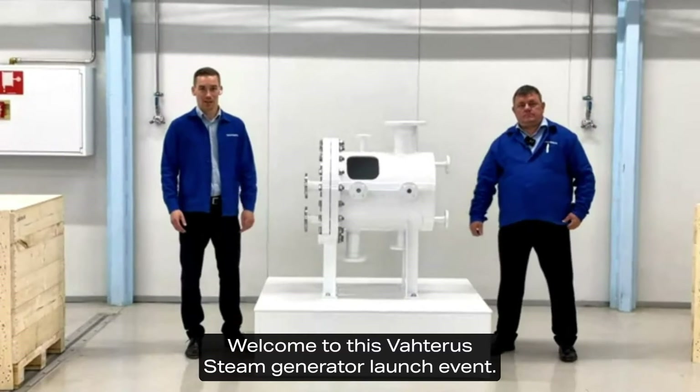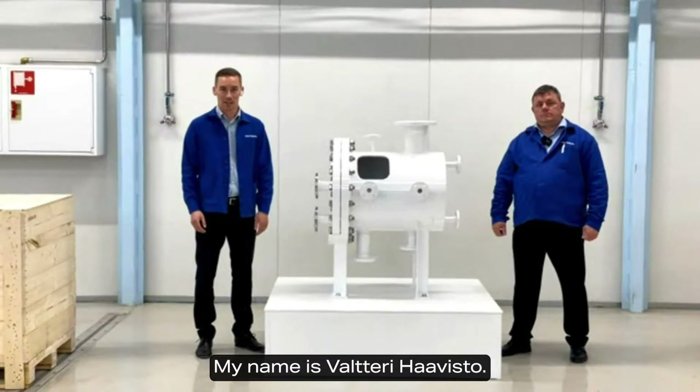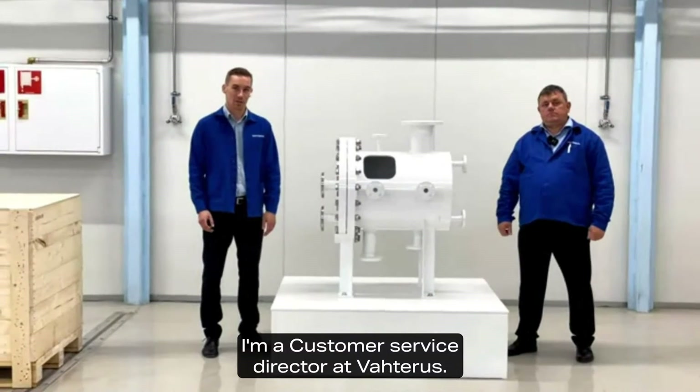Hello, welcome to this Vahterus themed generator launch event. My name is Valtteri Haavisto, I'm a Customer Service Director at Vahterus.